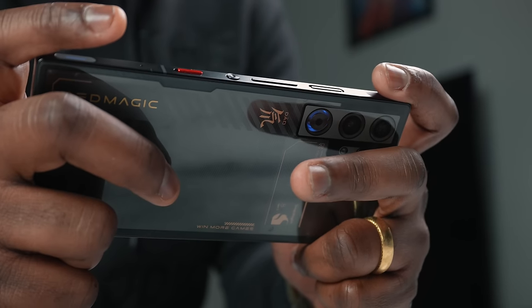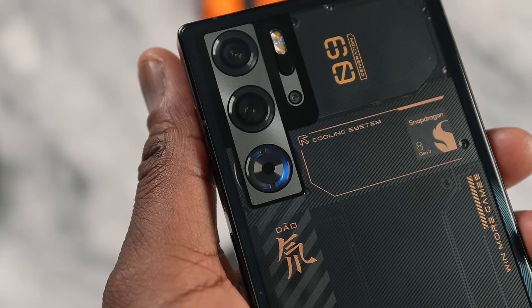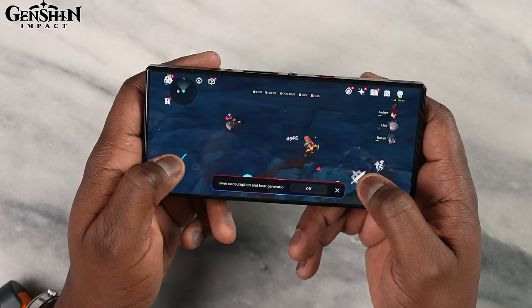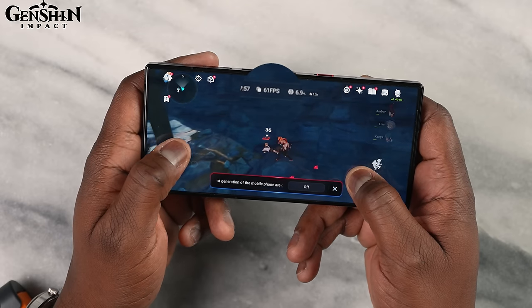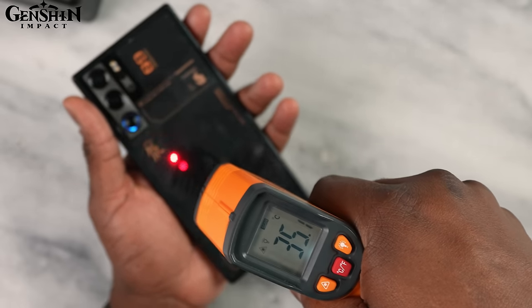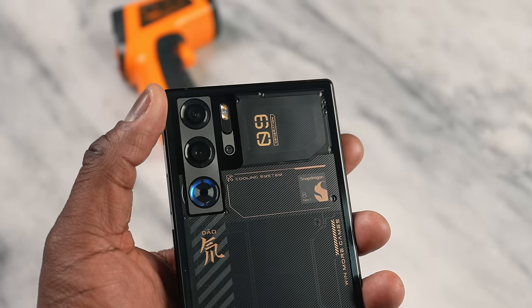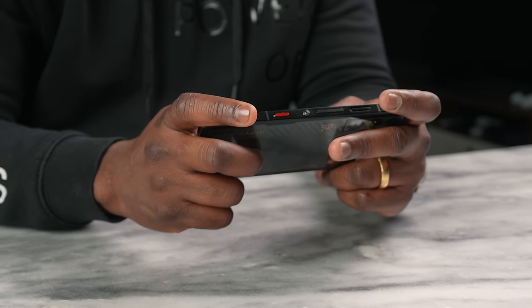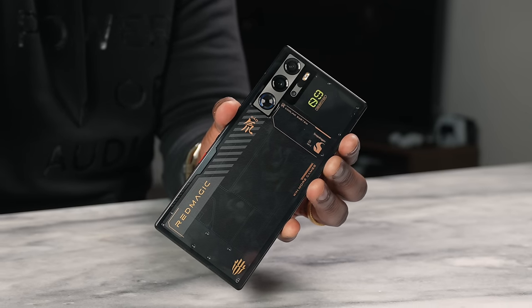What about the Red Magic 9 Pro with its built-in cooler? You can set the cooler to turn on once you fire up a game, and you can also use it while charging to keep the device cool. With Genshin Impact, we played 30 minutes at 60fps, and the temperature stayed at around 38–39 degrees the whole time. That built-in cooler really comes in handy and wasn't loud — it's about 22 to 25% quieter, giving you less noise and still higher cooling rates. It performs just as well as the external cooler, which is a huge win for Red Magic.